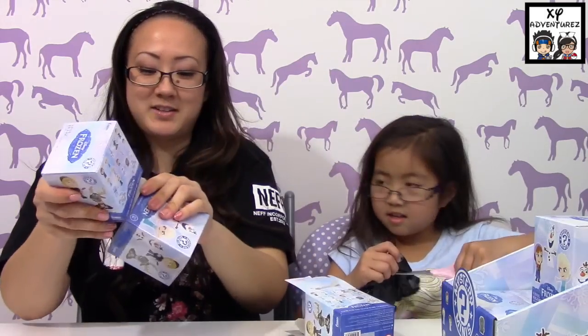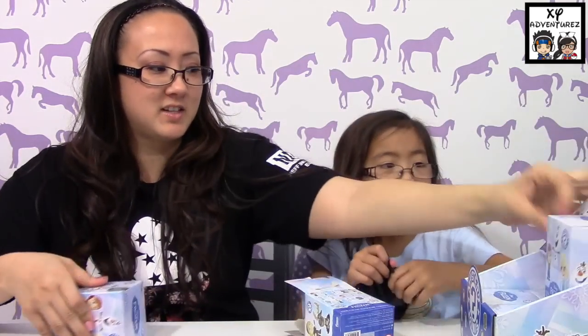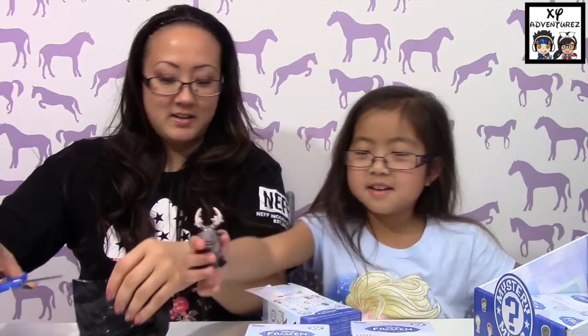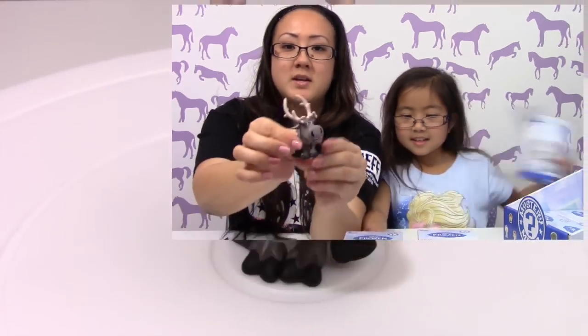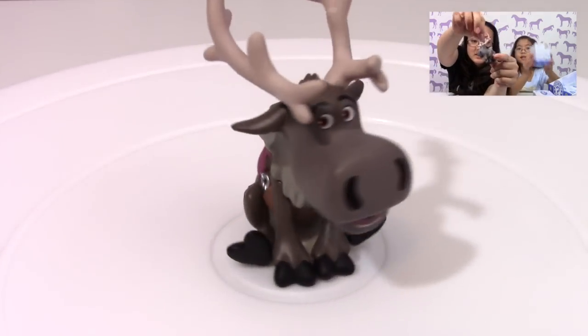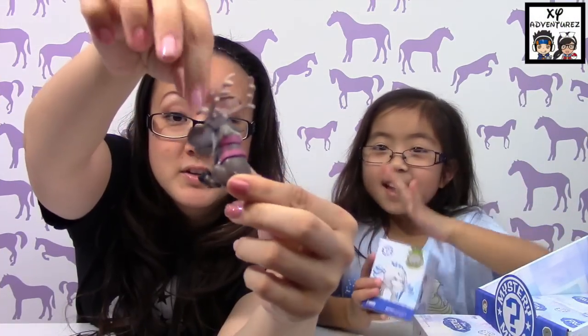Now I know the big one is this one. It's super heavy. Those security things are really sticky. I got Sven! I thought that was the guy. Here, mommy will help you. This one's heavy. Go for it, you can open the heavy one.